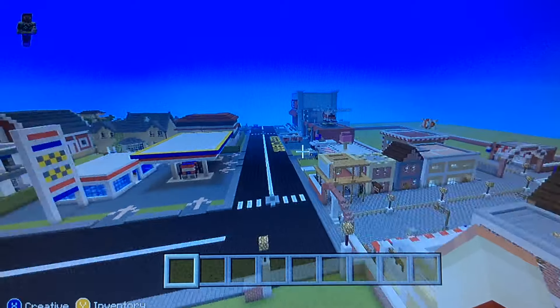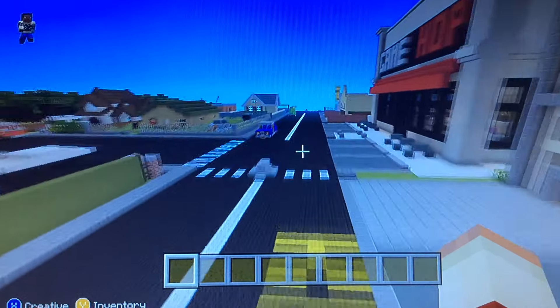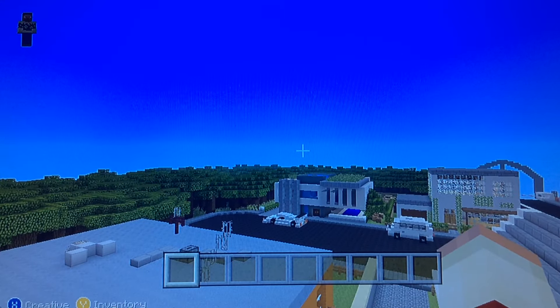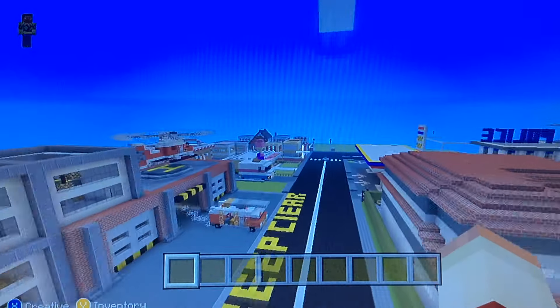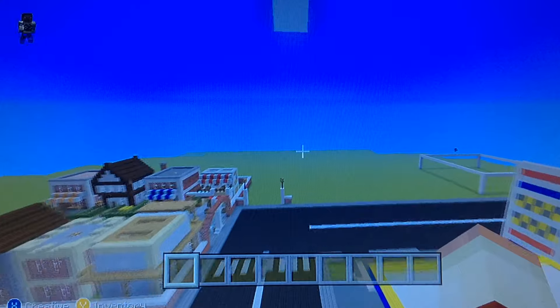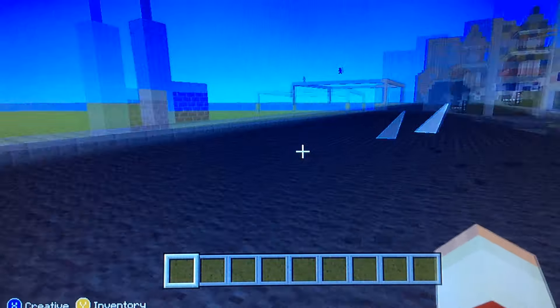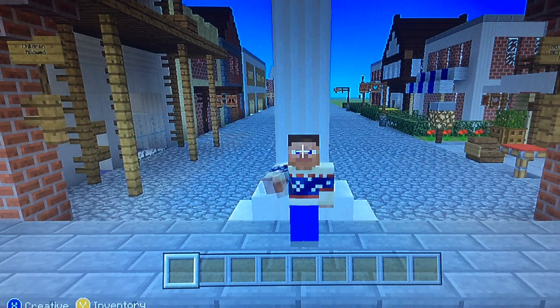We're still building this area for the cottages and stuff by the back. We're still trying to find the perfect way to build the cottages because they'll probably all be the same. And yeah guys, that's pretty much it — we'll see you in the next video. Goodbye!